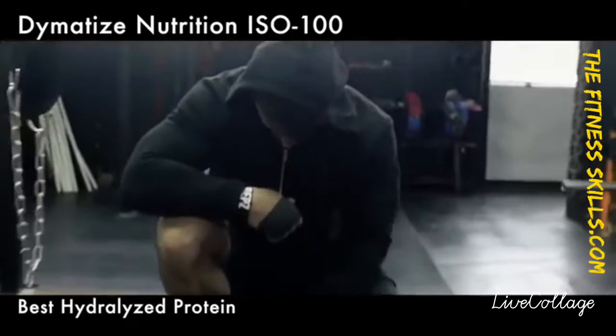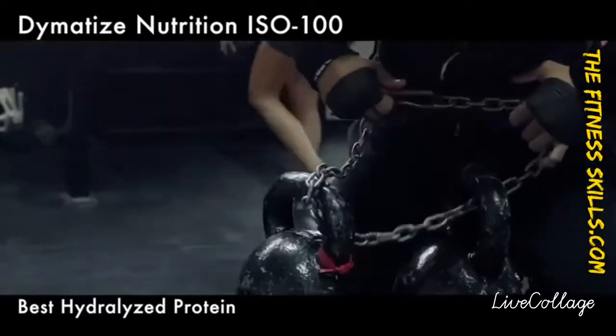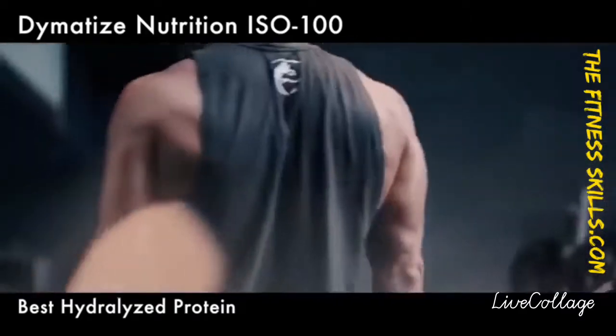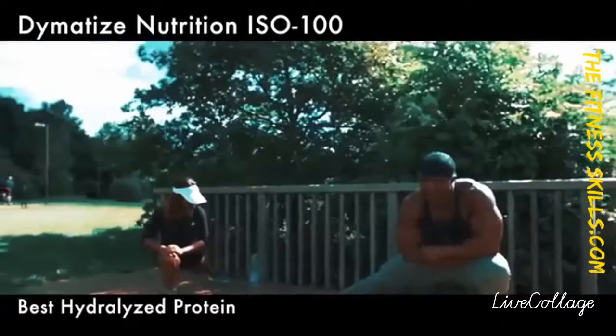This product contains 100% hydrolyzed whey protein isolate, which means that you get a stream of amino acids quickly absorbed by your muscles. This makes it a great recovery drink after intense workouts, which is basically right when your muscles require it the utmost.